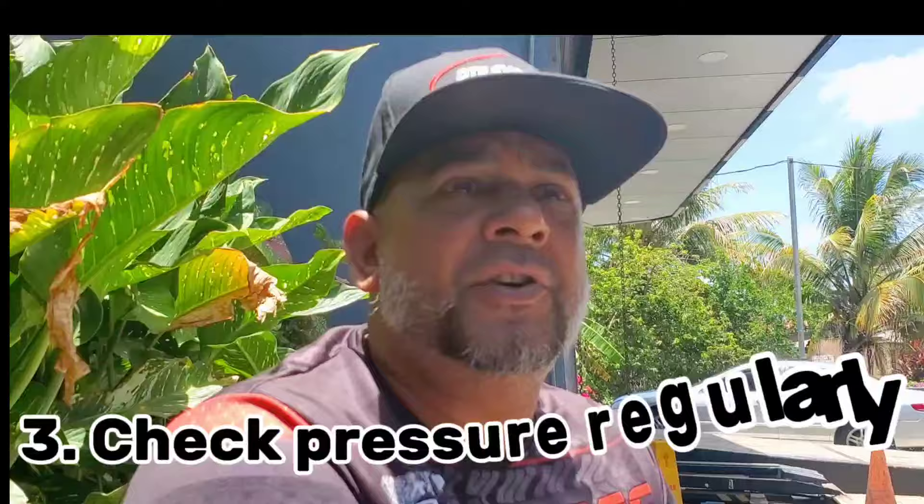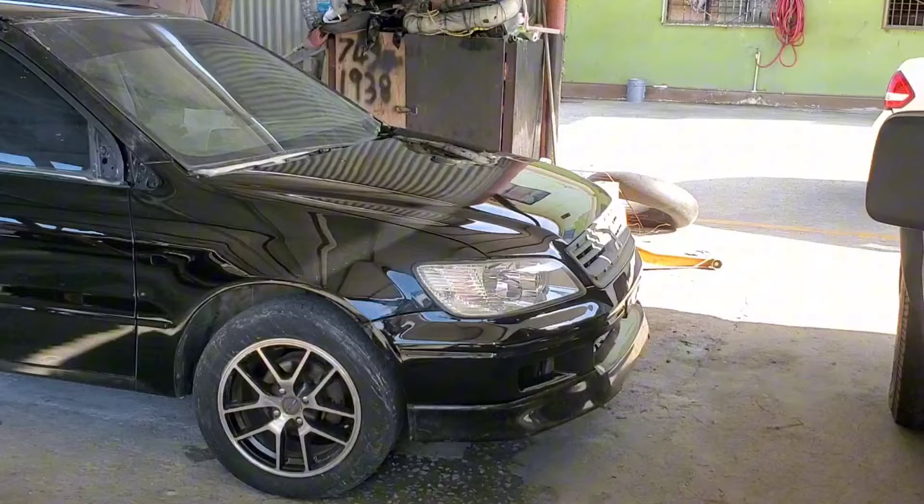The other maintenance factor is checking your tire pressure regularly — maybe once or twice a fortnight — to make sure all tires are at the correct PSI. Sometimes you may pick up a puncture without knowing, and if you drive on it you can damage the tires. For a vehicle like yours, a Mitsubishi Lancer CS2 wagon, I recommend 30 to 32 PSI. If it's bouncing too hard, you can drop to 30.